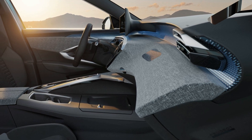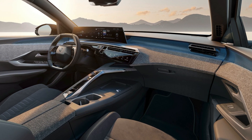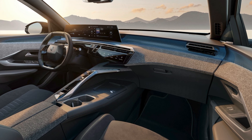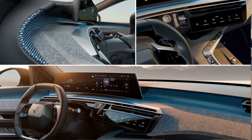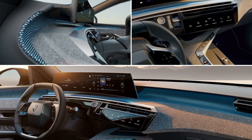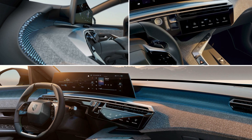The most striking feature of the E-3008 will be its new panoramic i-cockpit, which will be the first of its kind in the Peugeot lineup. The panoramic i-cockpit will consist of a curved 21-inch high-definition screen that stretches from behind the steering wheel to the center of the dashboard.